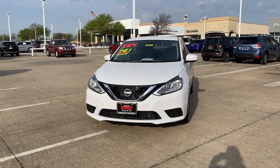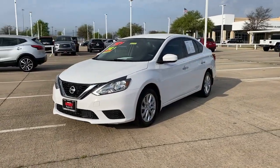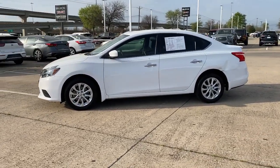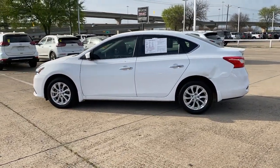You will love the features of this 2019 Nissan Sentra. With less than 35,000 miles on it, this roomy Sentra makes your daily drive fun, comfortable, and convenient.